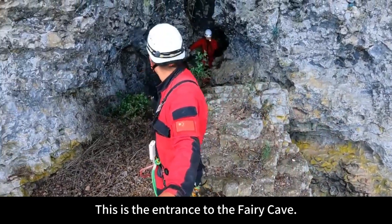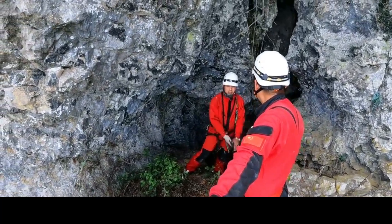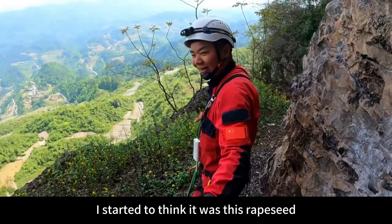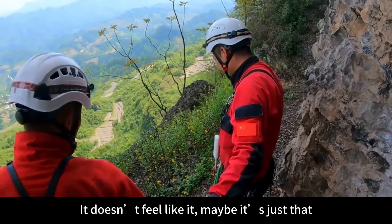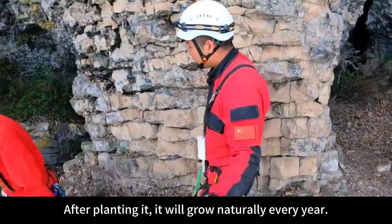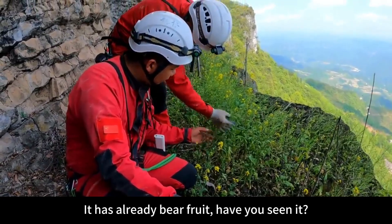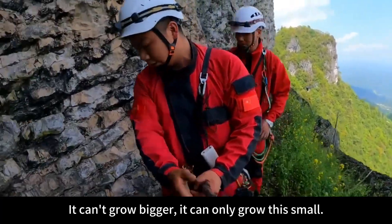This is the entrance to the Fairy Cave! Mountain jumping is exploring what's below — there's a shaft down here with no way to get down. The main cave entrance is like a tunnel over there, like a tomb passage. There are a lot of rapeseeds here. I started to think it was brought in by birds, but looking at it more carefully, it doesn't feel like it — maybe someone planted this here in ancient times and it grows naturally every year. This is really old-variety rapeseed — it has already borne fruit. Maybe next year the seeds will fall and grow again, but it can only grow this small.